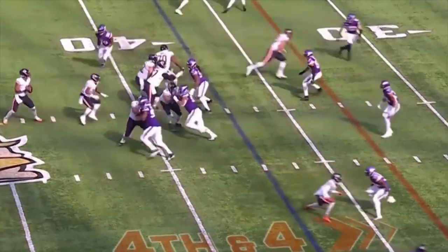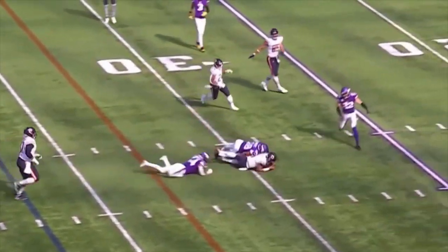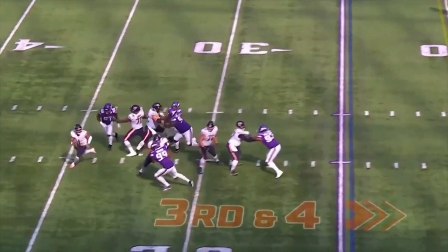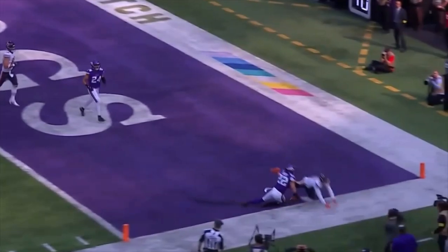Here's a fourth down conversion. This one on third down — the pass has to get caught by Mooney, but the throw was right on point. It hit him right in the hands.